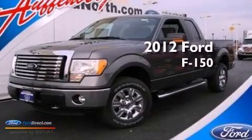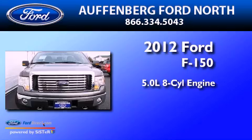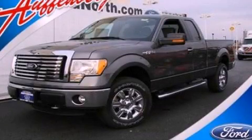This is a 2012 Ford F-150. It has a 5.0 liter, 8-cylinder engine and automatic transmission and four-wheel drive. This vehicle won't last long at this price. Call and arrange a test drive now.